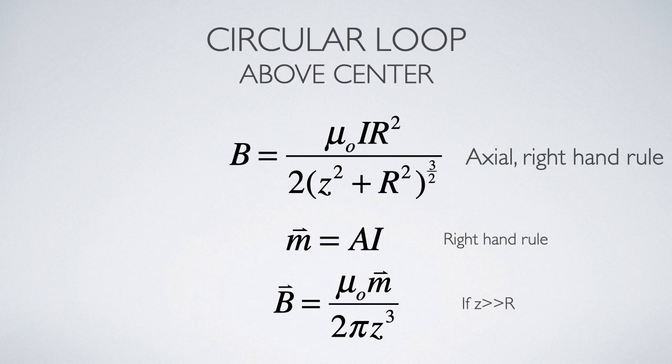Another situation where the geometry works out is a circular current loop, with the observation point at a distance z above the center of the loop — very much like one of the Coulomb's law problems from the beginning of the semester. The current loop is in the xy plane, and our observation point is at the coordinate (0, 0, z). We end up with the result shown at the top of the slide: a more complicated behavior that goes somewhat like z cubed, and the field will be entirely axial. Another right-hand rule: let the fingers of your right hand go the way the conventional current goes around the circle, and your thumb points in the direction of the B field — right up the z-axis.